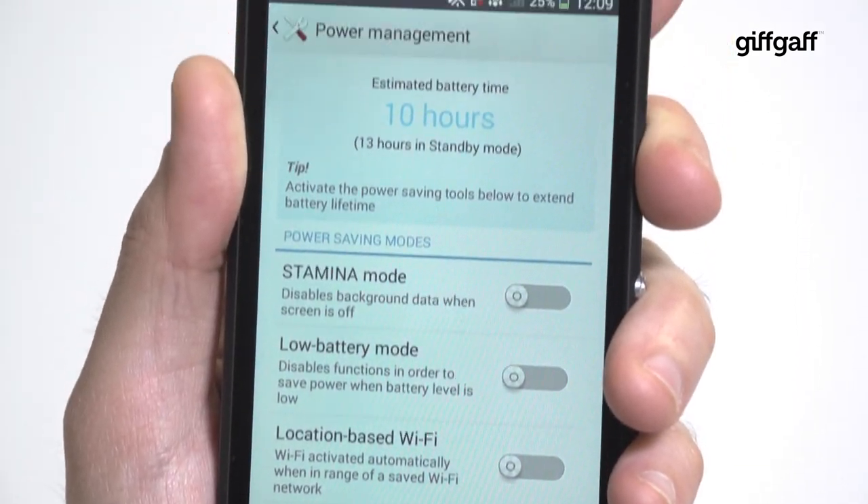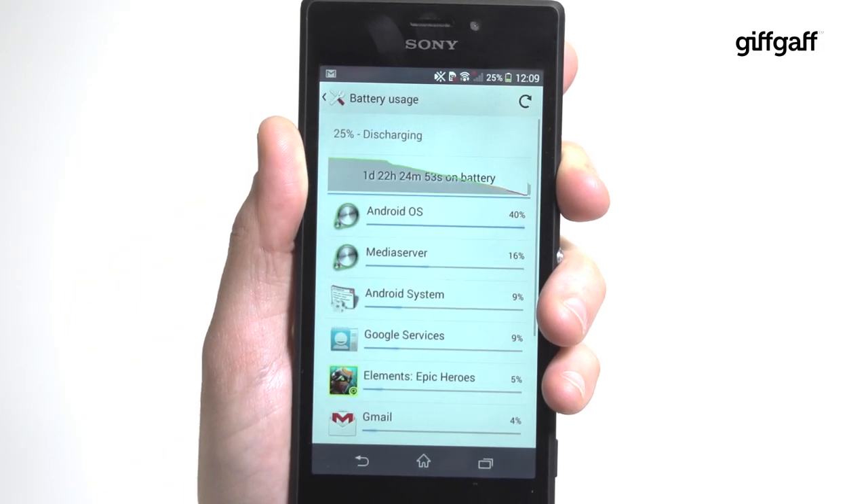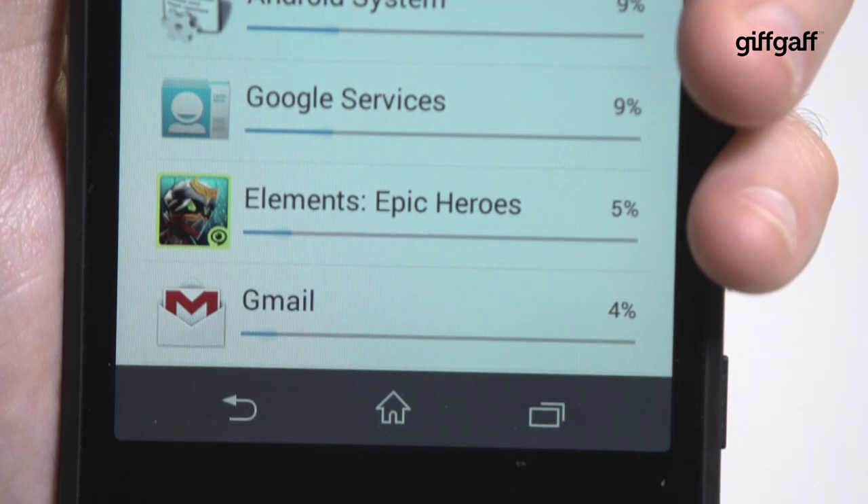Battery life is slightly less impressive, rarely lasting a full day even with restrained use. But if you stream video constantly, you can expect just over five hours of life, which is a decent enough result.